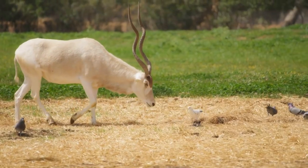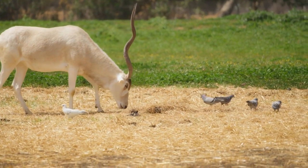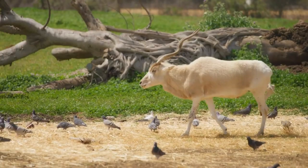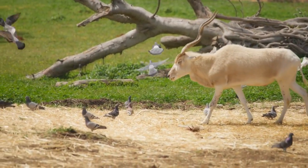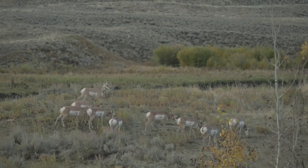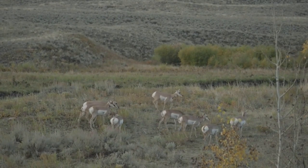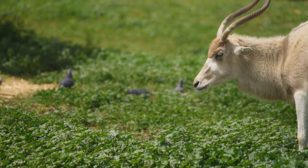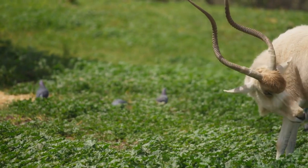The Addax has faced numerous challenges throughout history that have led to its critically endangered status. One of the primary threats to its survival has been hunting for its meat, horns, and skin. In the past, Addax were heavily targeted by hunters seeking trophies and traditional medicines, leading to significant population declines. Additionally, habitat loss and degradation have played a significant role in reducing Addax numbers.